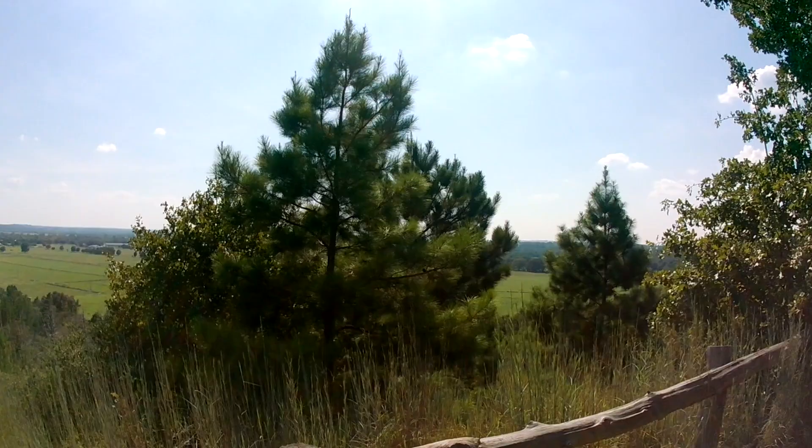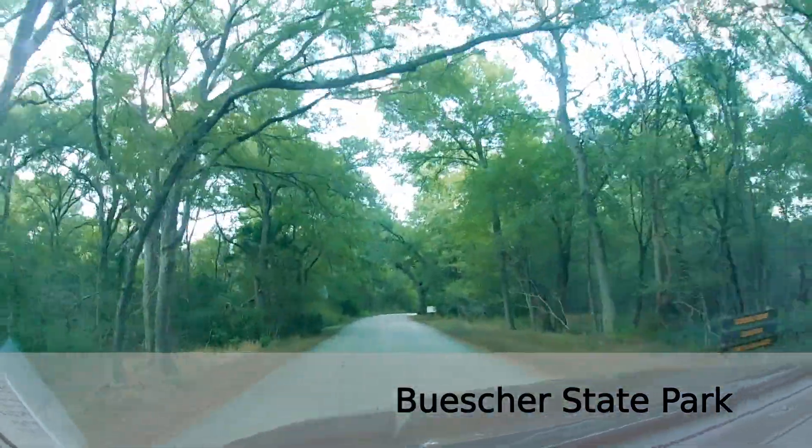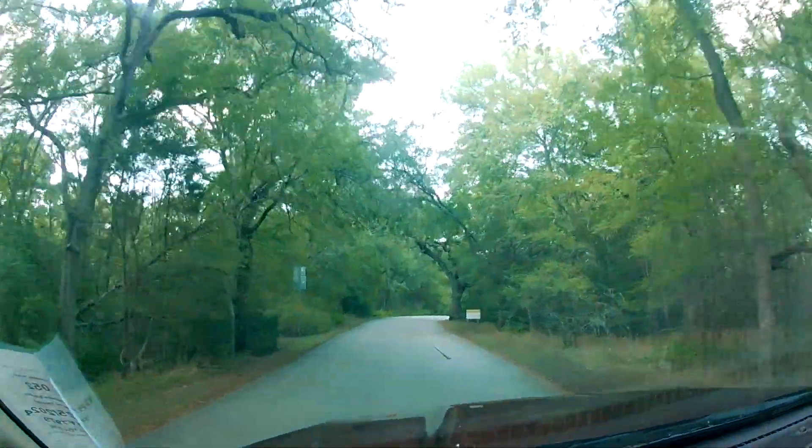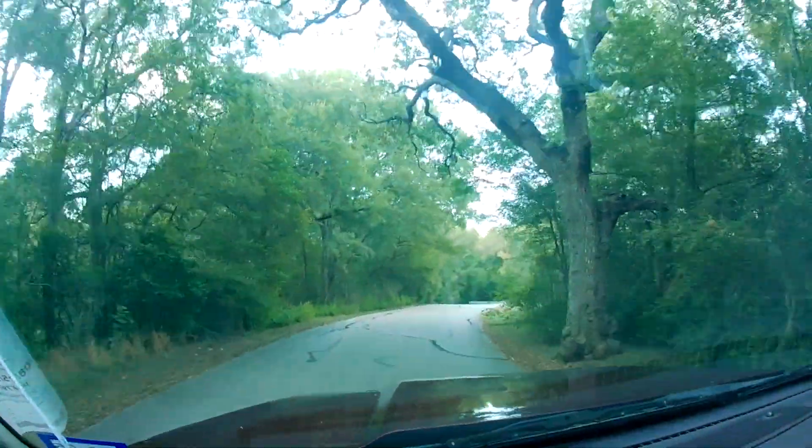Absolutely gorgeous. As we enter the tranquil oasis of Buescher State Park, the dense canopy of trees and the winding road ahead promise a serene escape from the hustle and bustle.